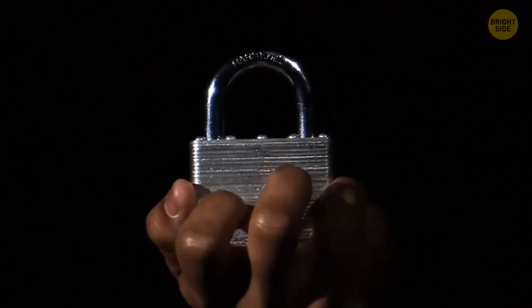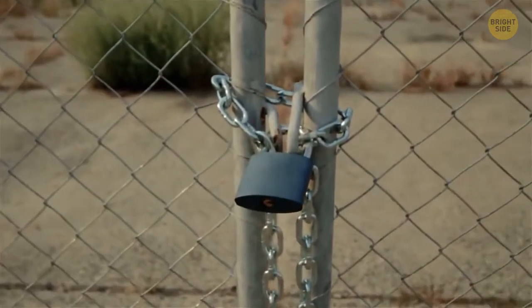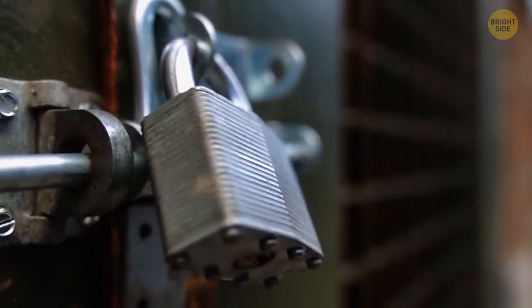Tiny holes on padlocks next to the keyhole are designed to drain moisture if water gets inside the lock. Also, if the lock gets jammed or starts to rust, you can pour oil into it through this hole to fix the problem.